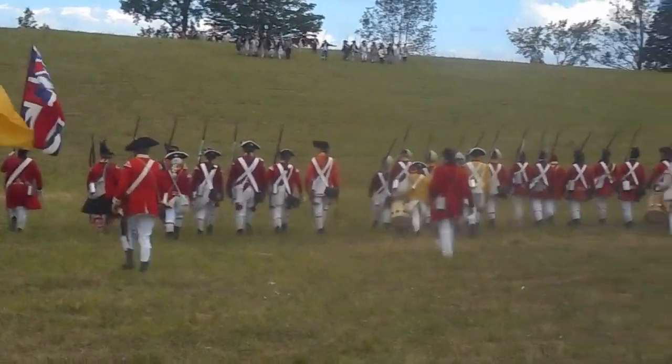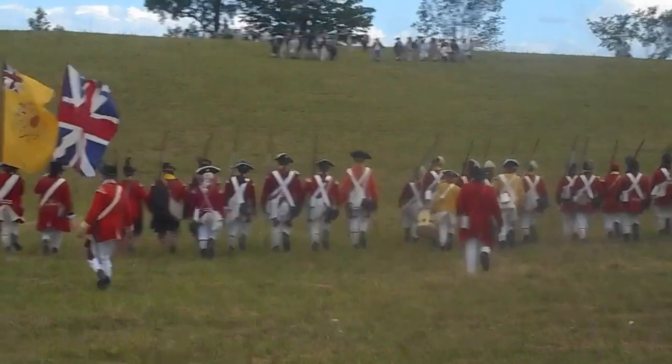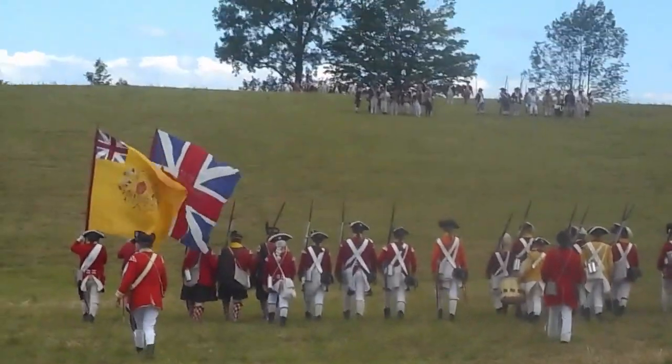As the British line advances, the Allied infantry is going to the flank — the Americans.